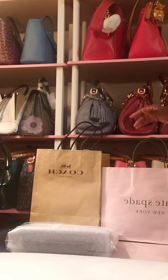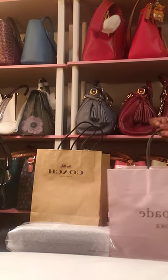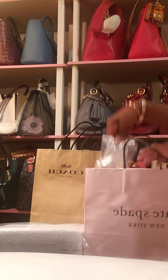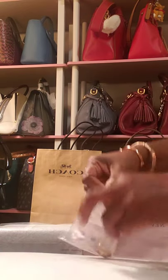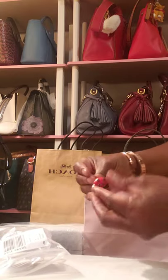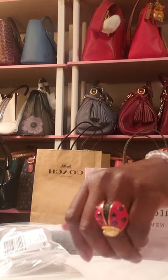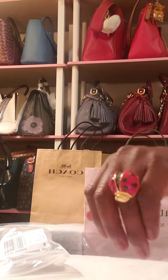So let's get the video started and I'll start with the Kate Spade items that I purchased. The first item is a ring, and I thought this ring was so, so cute. I wasn't actually looking for it, but it's a little ladybug ring.